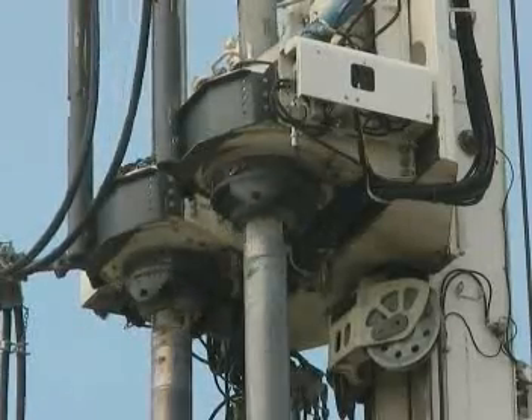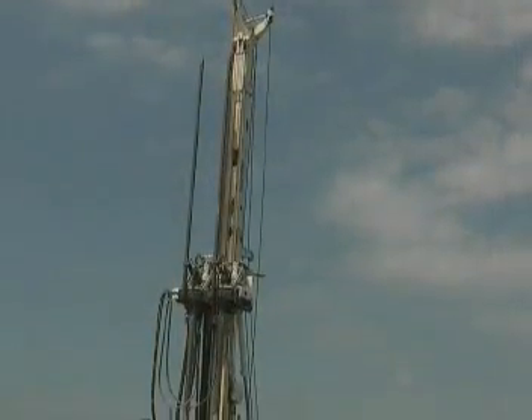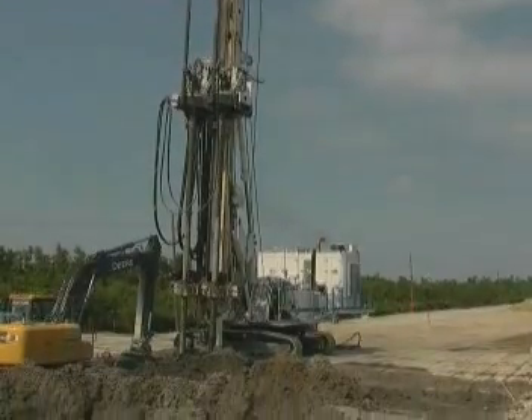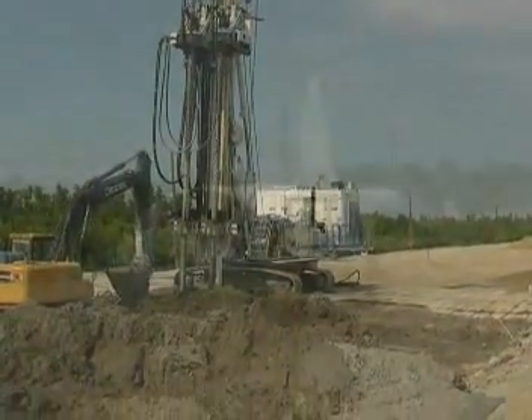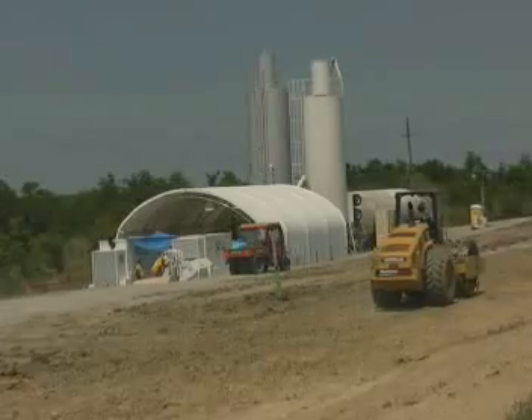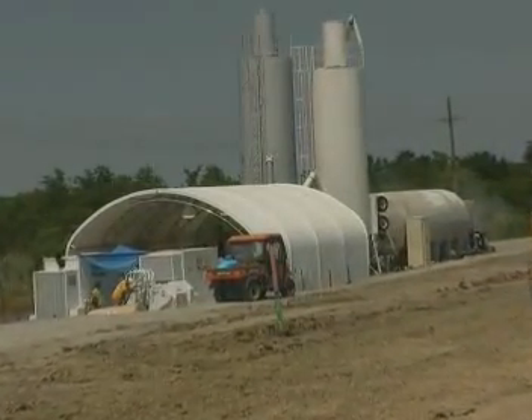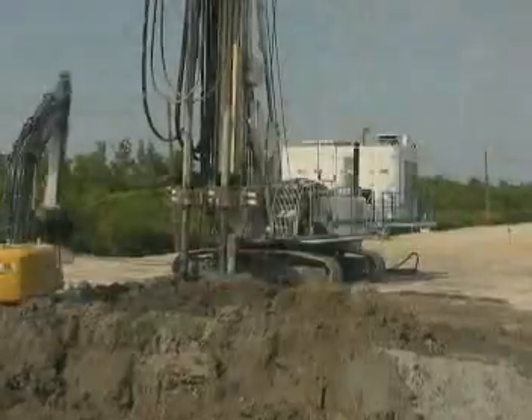For the grout, Treviacos is using a mix of Portland cement and blast furnace slag to achieve the specified compressive strength. The mix is produced in C2 batching plants equipped with mixers designed by Trevi Group, and is pumped to the rigs through high-pressure pumps.